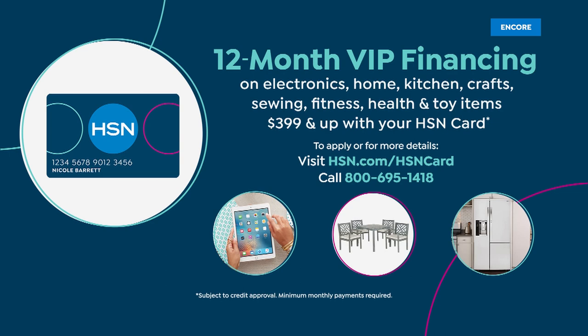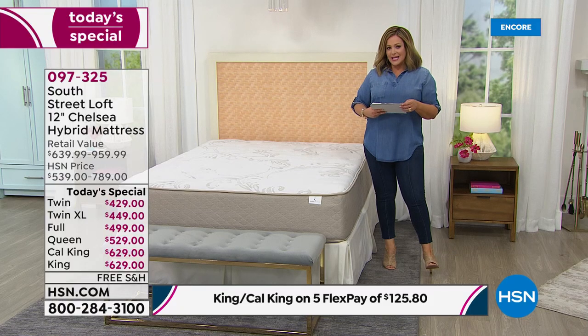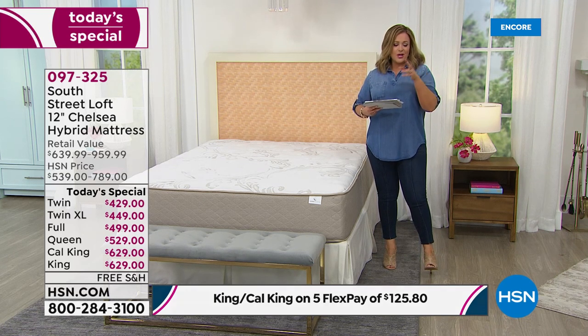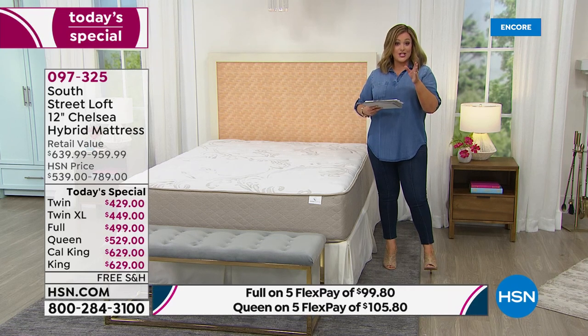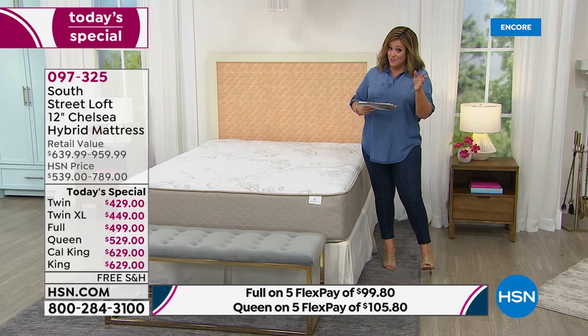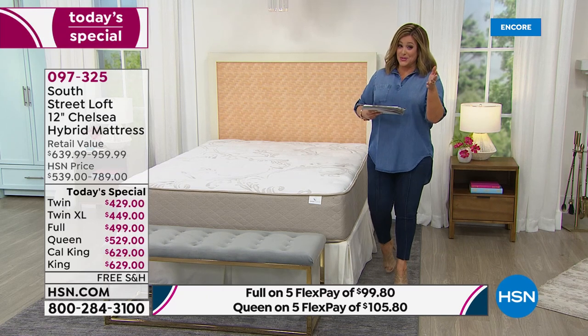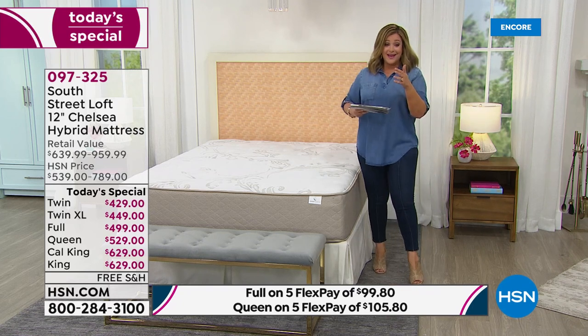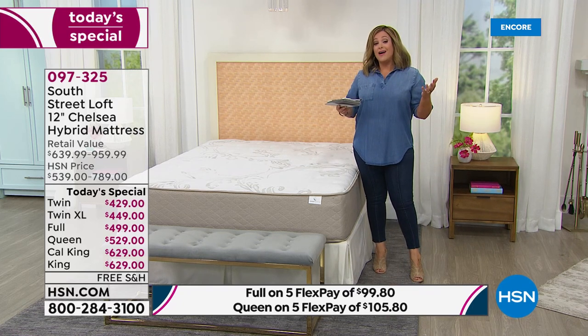With 12 months of VIP financing, the twin is $35 a month, the twin XL $37.42, the full $41, and the queen, king, and cal king not over $53 on your HSN card. Really easy. Please consider this — it is a one-day-only offer.